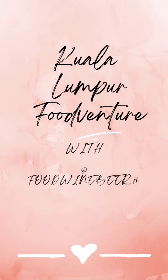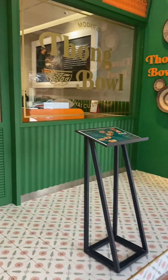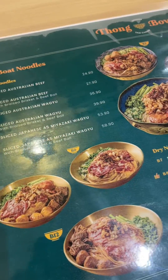Welcome to another Kuala Lumpur food adventure. Today we are exploring Sri Bata Ling. There is this new Thai food inspired beef noodle place that offers really good food. Coming into the restaurant, it offers a very fun and bright vibe.